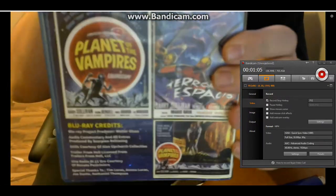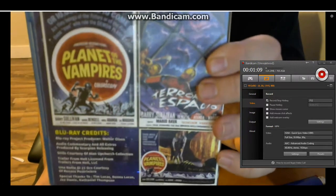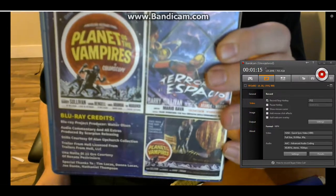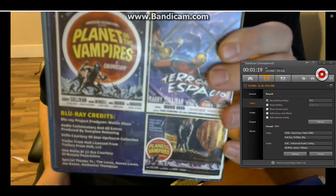I'm not too big on 60s sci-fi — some of it's kind of corny — but this one's pretty good. And it's got a pretty awesome picture for a movie from 1965; it's beautifully restored.